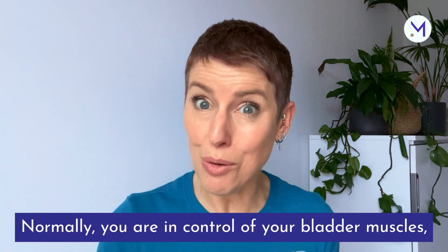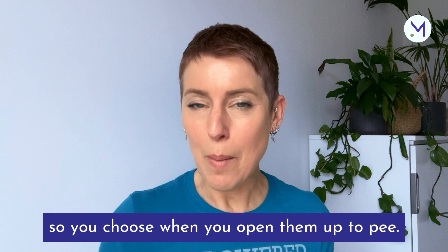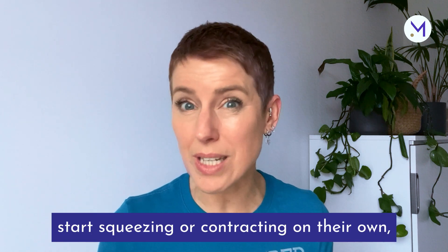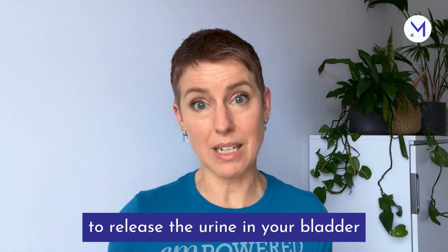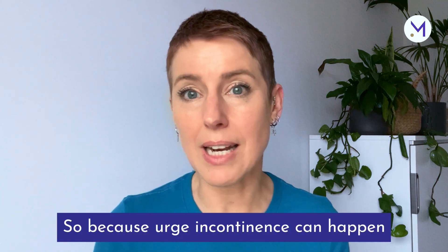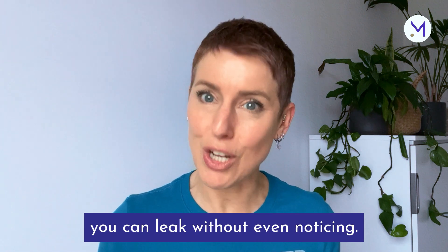Normally, you're in control of your bladder muscles, so you choose when you open them up to pee. But in urge incontinence, the muscles in your bladder walls start squeezing or contracting on their own, which tells your brain to release the urine in your bladder, even though the bladder is not full. So because urge incontinence can happen even when your bladder is not full, you can leak without even noticing.